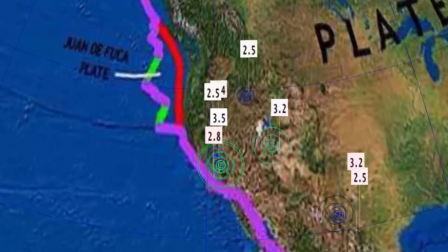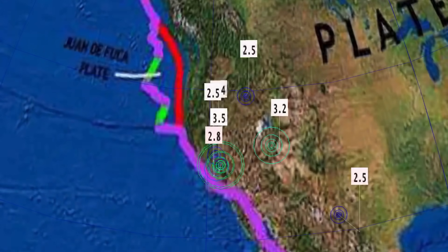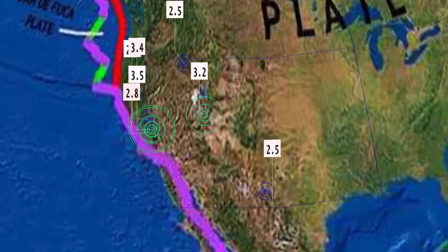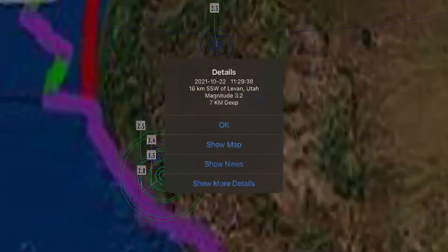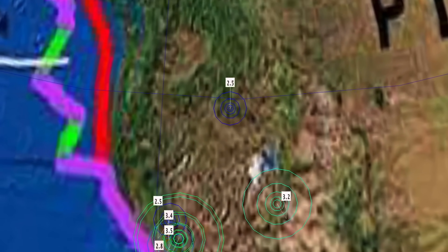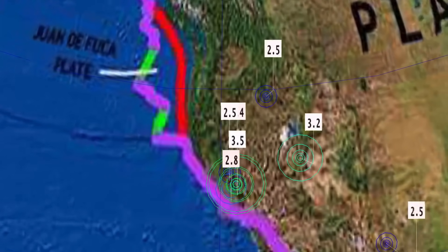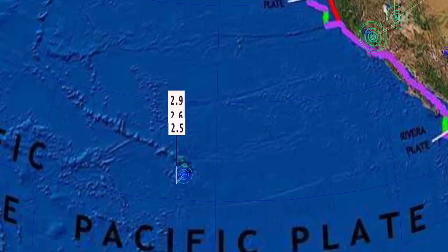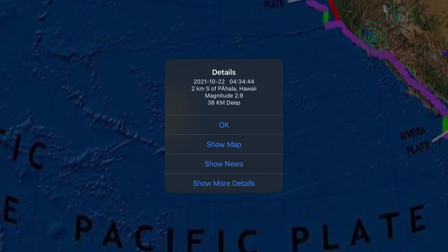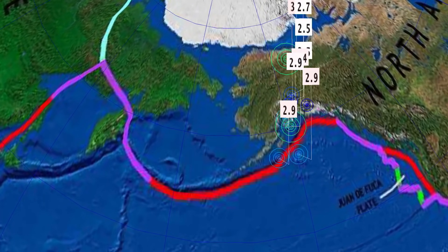The only major earthquakes today were a 3.5 and 3.4 at Tom's Place at 8 kilometer depth. White City, New Mexico, a small 2.5. Also a 3.2 in Levan, Utah, and a 2.5 in Stanley, Idaho. No major quakes to report for the United States. Largest earthquake through Hawaii was a 2.9 today. Minor seismicity continues to uptick through Alaska.